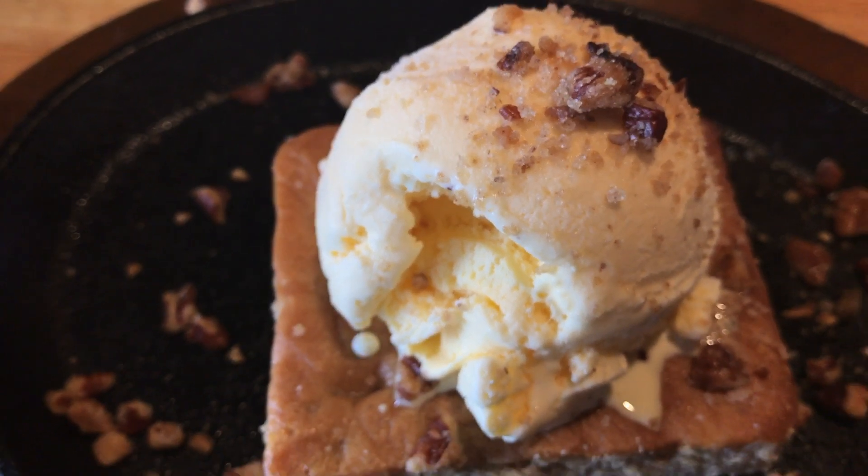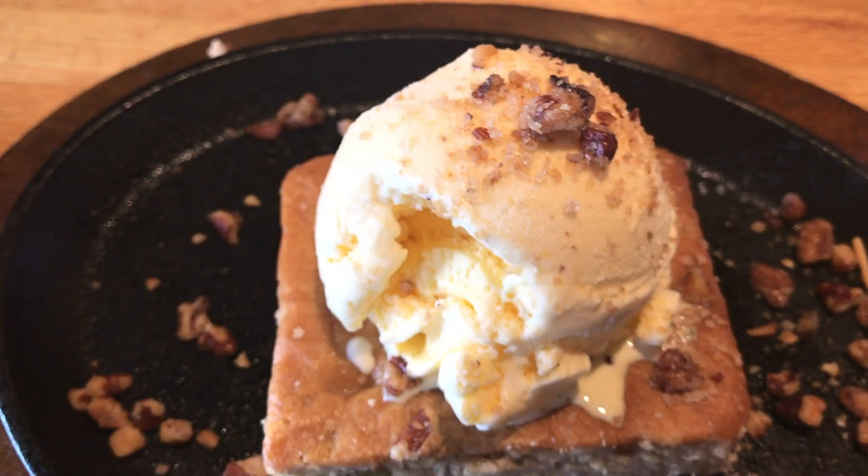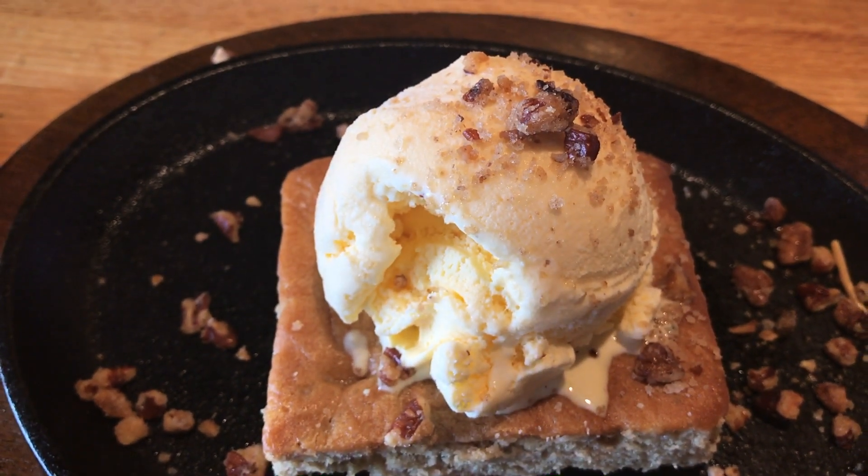In this Something Sweet, I'm trying out Applebee's Butter Pecan Blondie. Before we get into this treat, let's put up the ad and compare the differences.